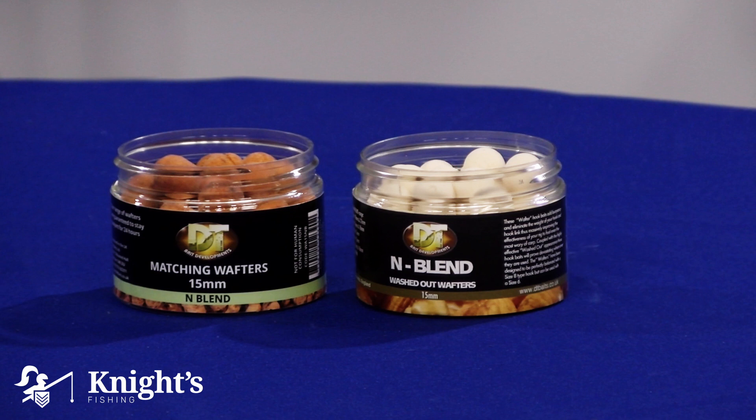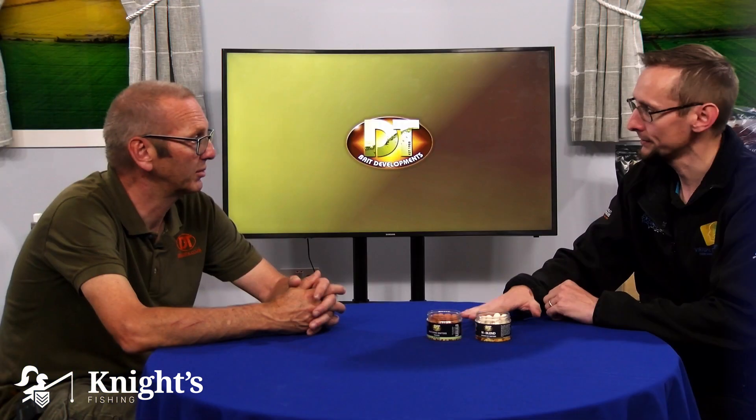The thing with the wafter is that because it's lighter than a normal boilie, it will just waft around on the lake bed. And because it is lighter, as a fish comes in and starts hoovering up free offerings, it will naturally pull that one up into its mouth. It looks like a free offering as well, which is what's great about it.